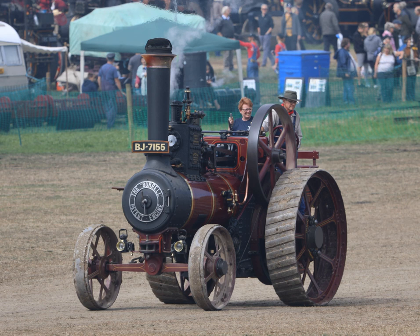All types of traction engines have now been superseded in commercial use. However, several thousand examples have been preserved worldwide, many in working order. Steam fairs are held throughout the year in the United Kingdom and in other countries, where visitors can experience working traction engines at close hand.